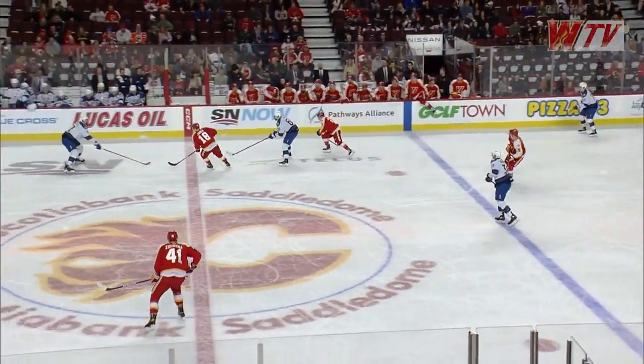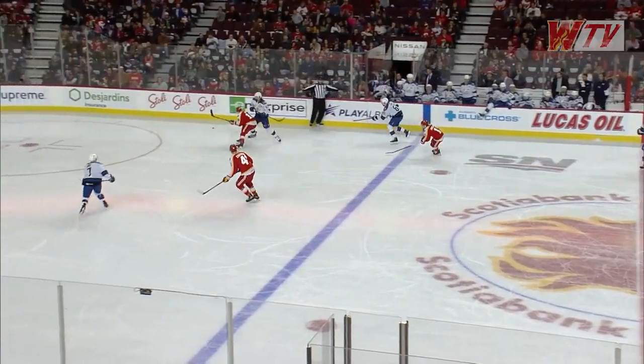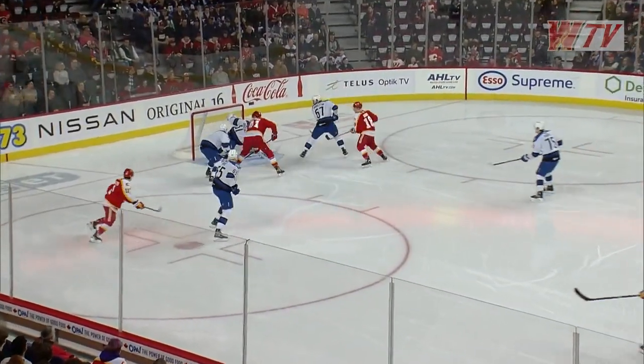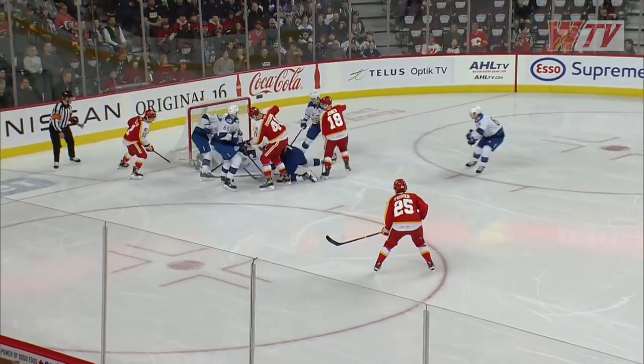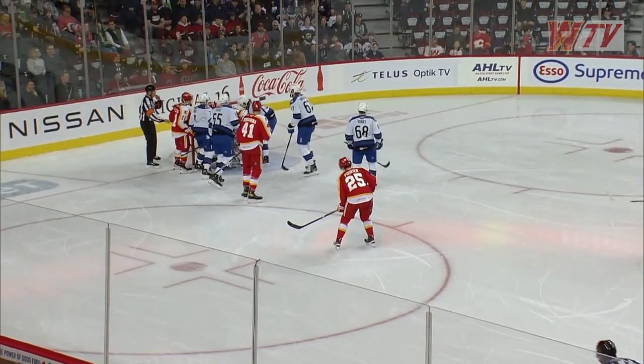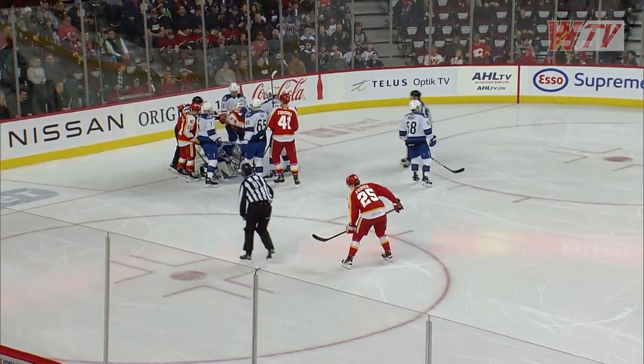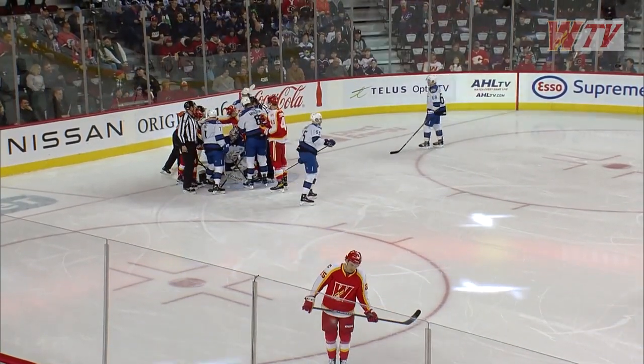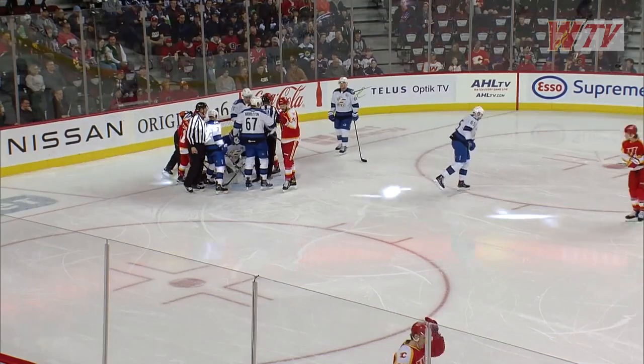Slowing things down, DeSimone. Calgary able to exit the zone and here comes Jones looking for the chip and chase. He'll make it, centers it for Matthew Phillips. Phillips down low, looking for Zahorna in the blue paint. Jones trying to tuck away with it for Calgary's first opportunity — a nice scramble out in front forcing Jonas Johansson to make his first save of the night.